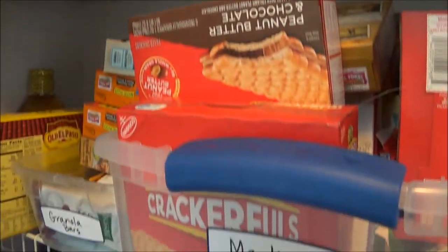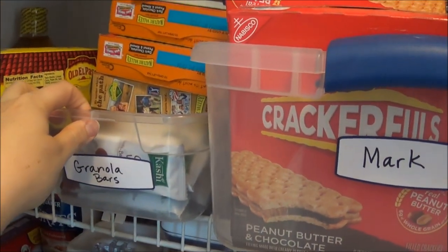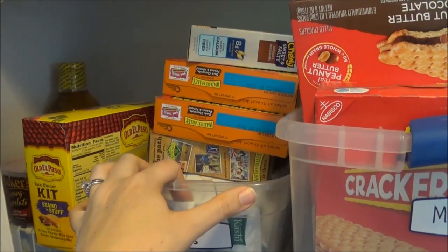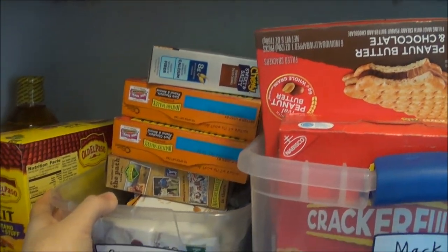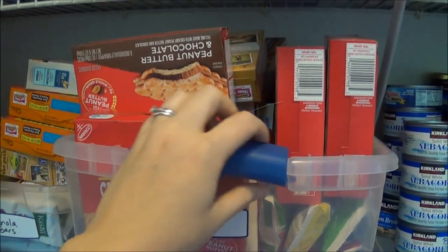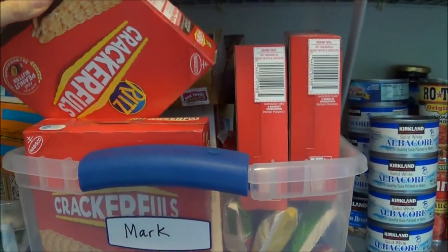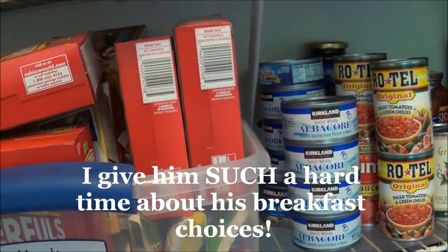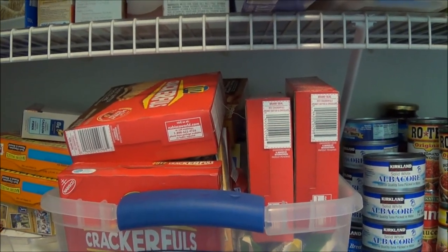Right here I just have a taco kit I use to make tacos sometimes. This is where it starts to get a little messy because this is kind of my husband's section of the pantry. This is where we keep our granola bars, and when we cleaned out — we have so many granola bars. This big container is my husband's snack and breakfast grab bin, where he keeps all the items he grabs for breakfast to take to work.